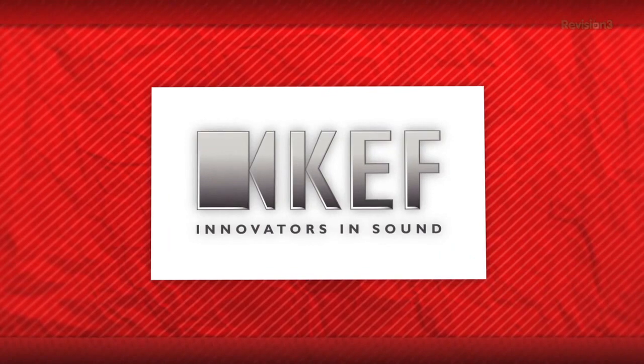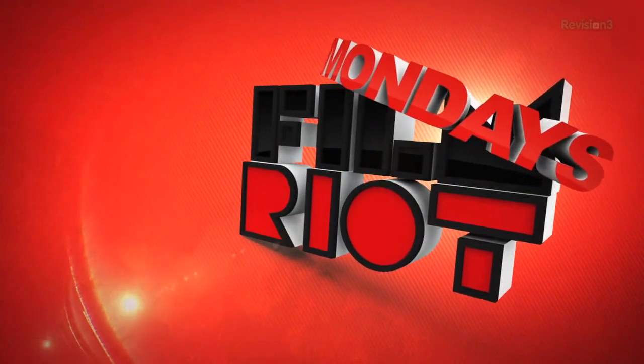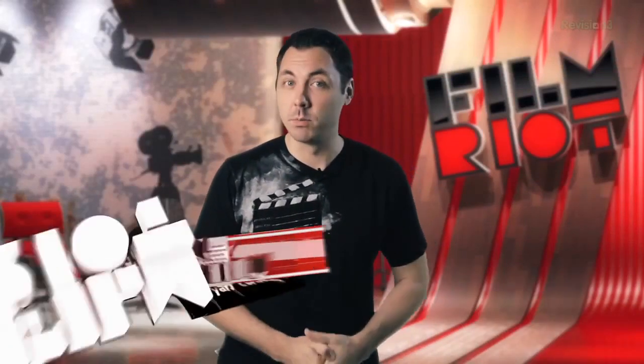This episode of Film Riot Mondays is brought to you by KEF Audio. On today's Film Riot Mondays we're going to be talking about the use of surround sound in film. Welcome to the very first episode of Film Riot Mondays.